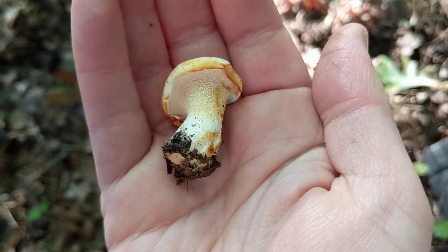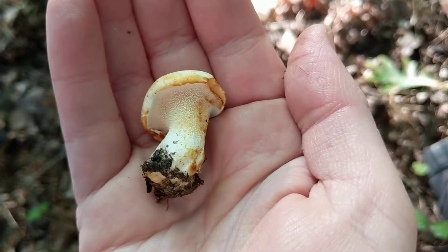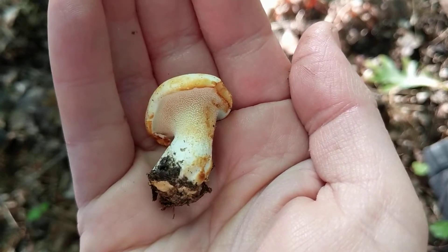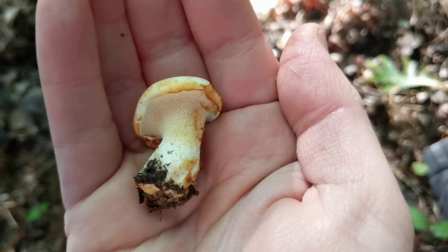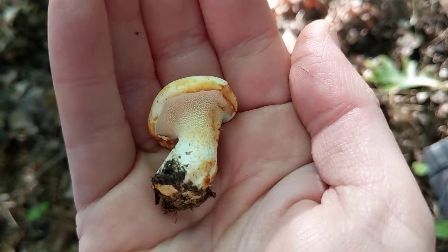Hey there! This is a small hedgehog mushroom in the Hidnam genus. Hedgehogs are one of my all-time favorite edible mushrooms. They're nice and firm, and they have a subtle but slightly nutty flavor to them.